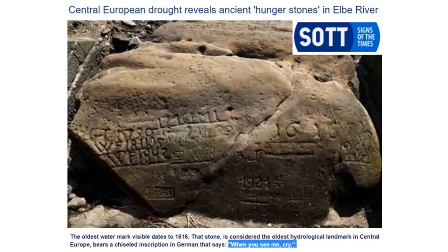The inscription reads 'when you see me, cry' — because when the water drops below certain levels, crops were wiped out for years at a time. You have to realize that back in the Maunder Minimum, they didn't have such a global delivery system as we do today; it was more local production, local consumption at that time.